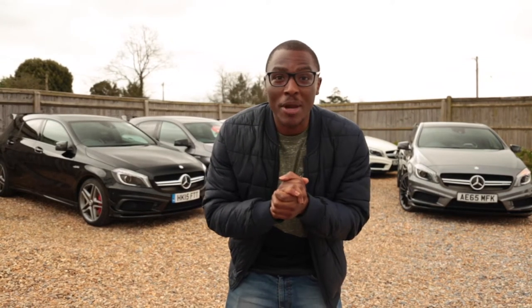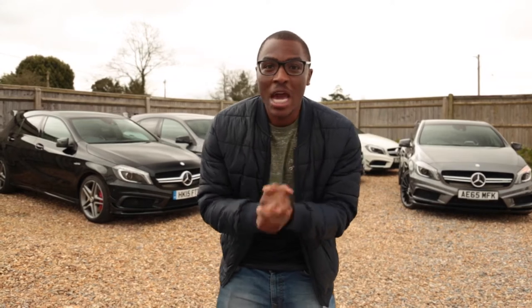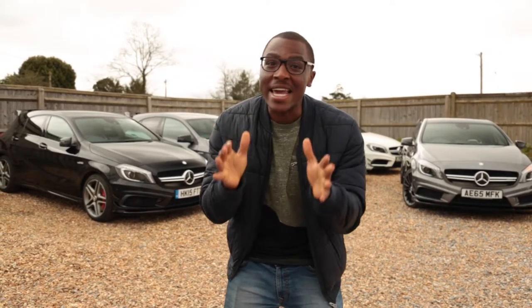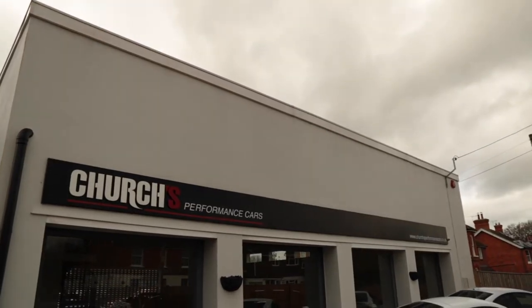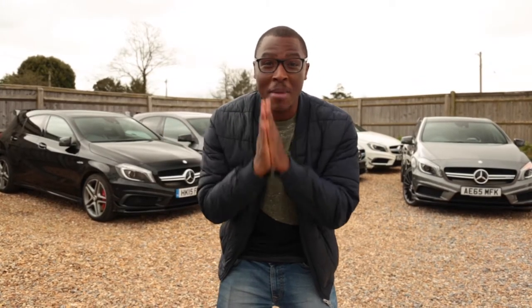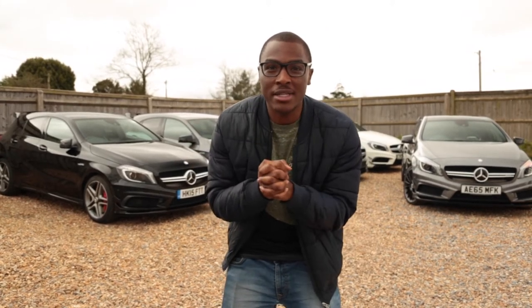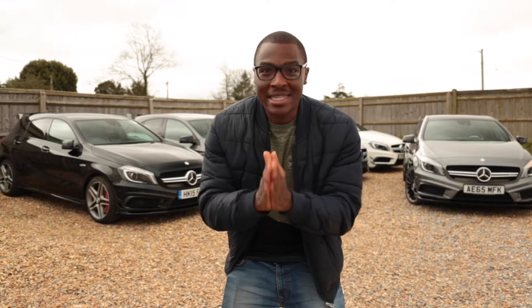Hey, what's up guys, welcome to the Motoring. My name's Nez and today is a very special day. We're at Church's Performance Cars, the leading A45 AMG specialist in the country. I want to say a massive thank you to them for allowing us this amazing opportunity to come and film these five fantastic A45 AMGs. So without further ado, let's get cracking.